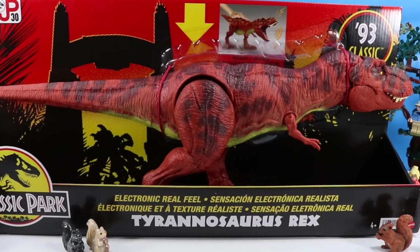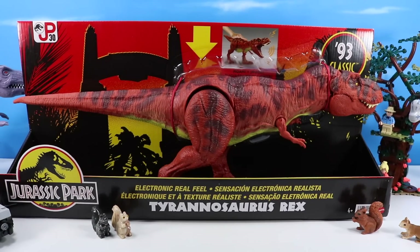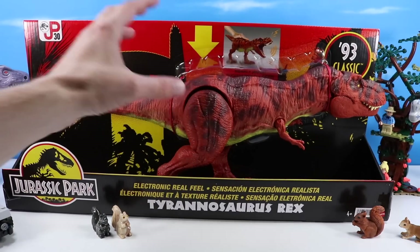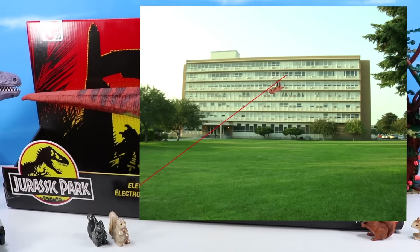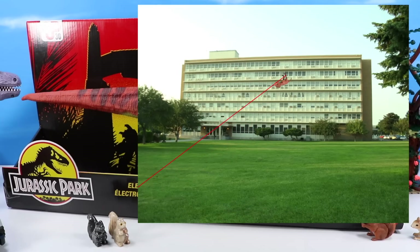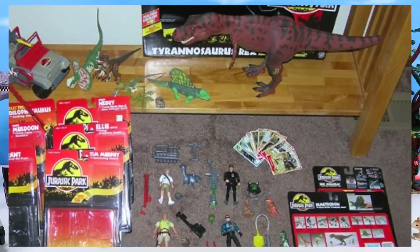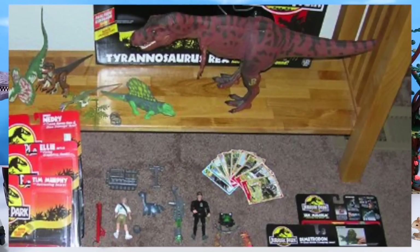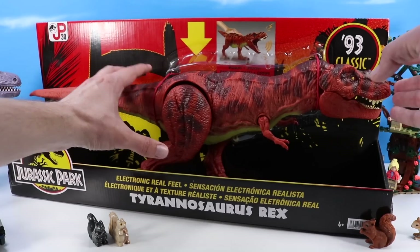Here we have the anticipated Jurassic Park 93 classic electronic real feel Tyrannosaurus Rex — a throwback to the original Kenner Tyrannosaurus Rex from way back in the day. My original 93 Rex is no more because it went zip-lining down a building. My old college roommate and I built a seven-floor zip line and hooked up an old Rex to it. She fell seven straight stories, breaking her thunderous feet stomping action feature, so I retired her. Maybe I'll pick one up on eBay someday.